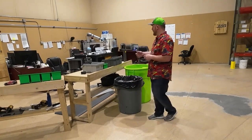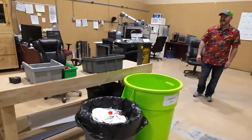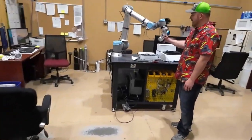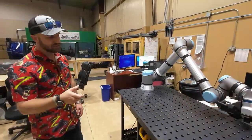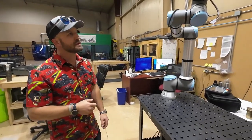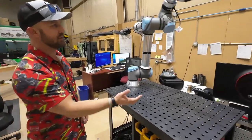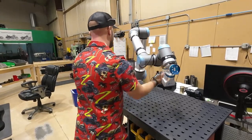We just got this cobot in — it doesn't have a name yet. These collaborative robots are really neat; you can teach and train them by physically moving them by hand, clicking to set positions, and programming them that way. Check out the TAB Performance YouTube channel — we like to throw out some 'how it's made' videos if you have any interest in seeing this stuff in action.